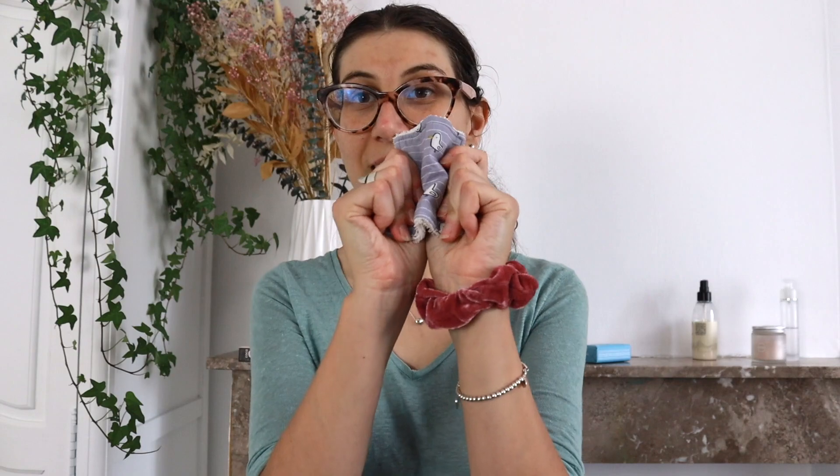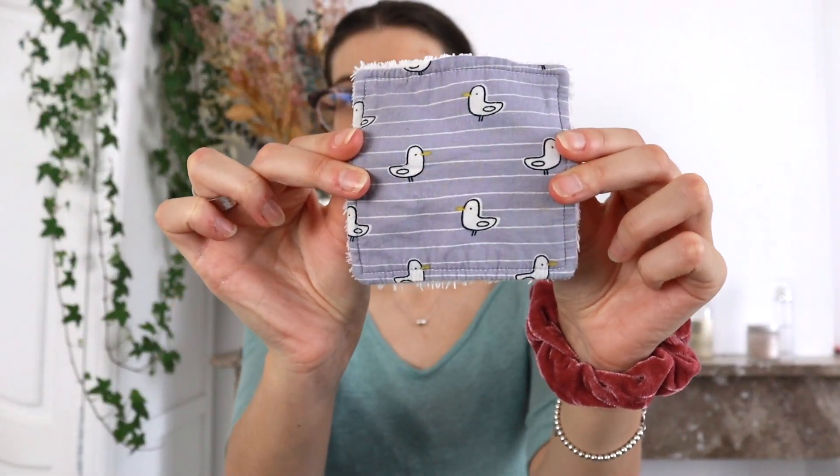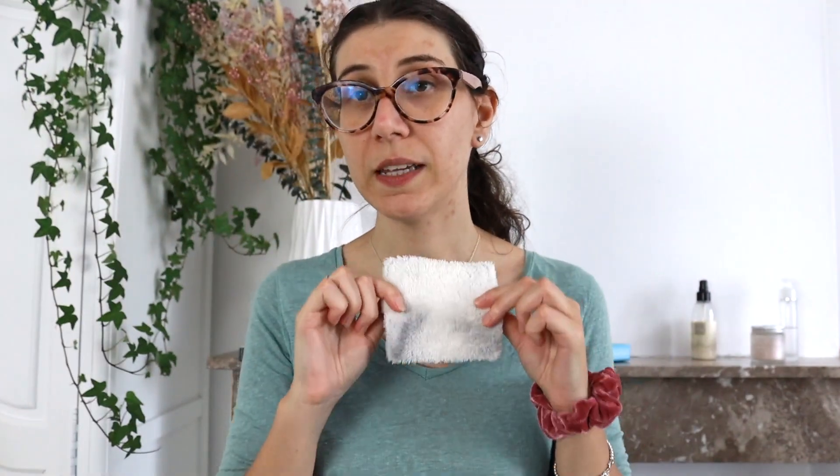When I have makeup on I obviously remove it first. To do so I use this — I absolutely love this thing. It is technically a baby bum type of cloth, but it's super soft and it is reusable. I just throw it in the washing machine and it's clean. Mine is handmade and I paid maybe 2 euros max because I bought it at a market from the person who actually made it. But this is something that is not super difficult to find and not necessarily expensive.